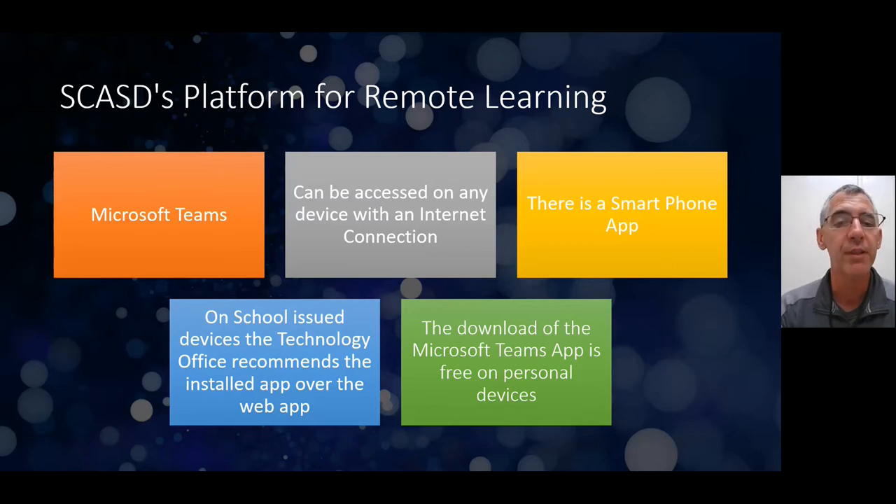On school-issued devices, the tech office recommends using the installed app or the web app. The download of the Teams app is free on personal devices, so if parents want to have it on their phones to help with their children, it's a free download. There's also a web-based version of Teams that works just as well.